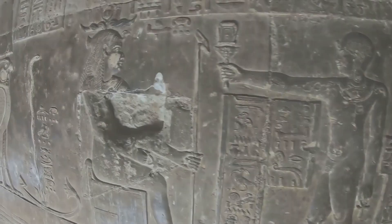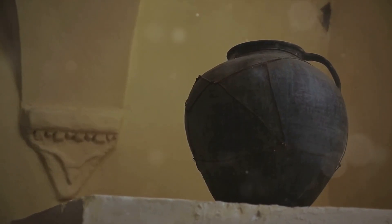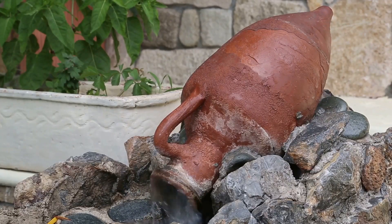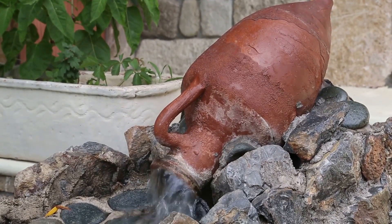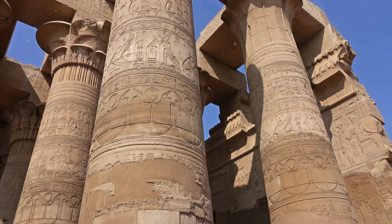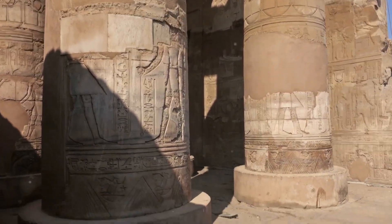As we move forward in time, we find ourselves in the grand civilizations of Egypt and Greece. Here we see the use of amphoras, distinctive in their two-handled design, serving not just as wine carriers but also as water vessels, showcasing early advancements in water storage.